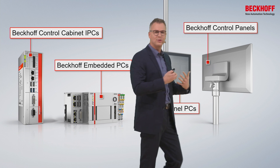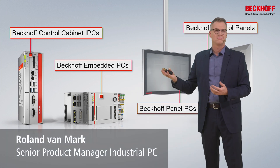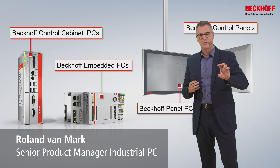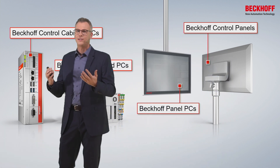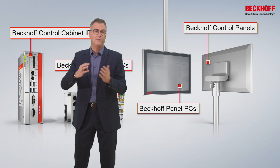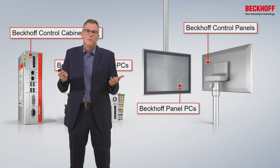I learned a bit over the years, so I took a look into the portfolio. I noticed we have cabinet PCs, and we have embedded PCs — this actually is a real invention, because we are able to snap a PC onto the DIN rail. We have panel PCs, where we combine PC power into the display, and we have control panels — a long-distance thing between the cabinet and the HMI. But that's more or less all.